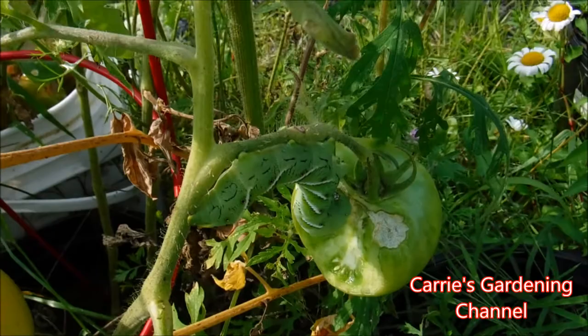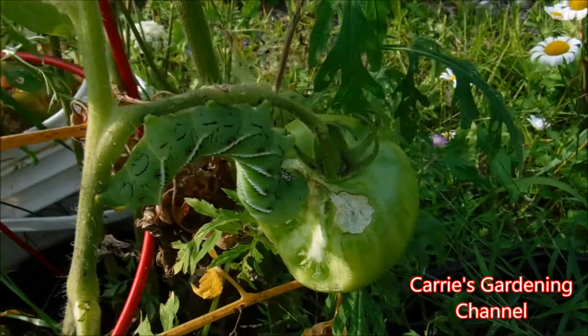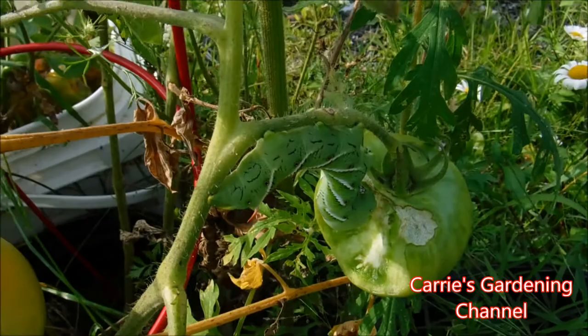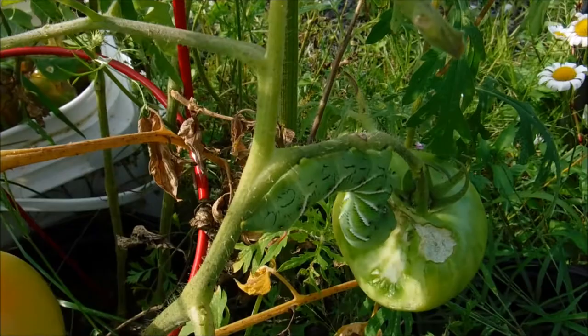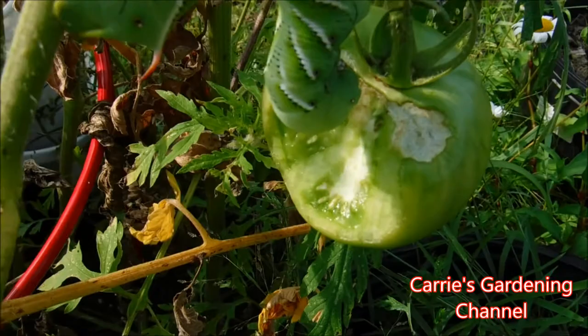Hello and welcome back to another edition of Carrie's Gardening Channel. Today is August the 9th, 2018. This was my tomato experiment, throwing them in containers — they did have tomatoes on them, but unfortunately the tomato hornworms, also known as tobacco worms, have decided to eat them.